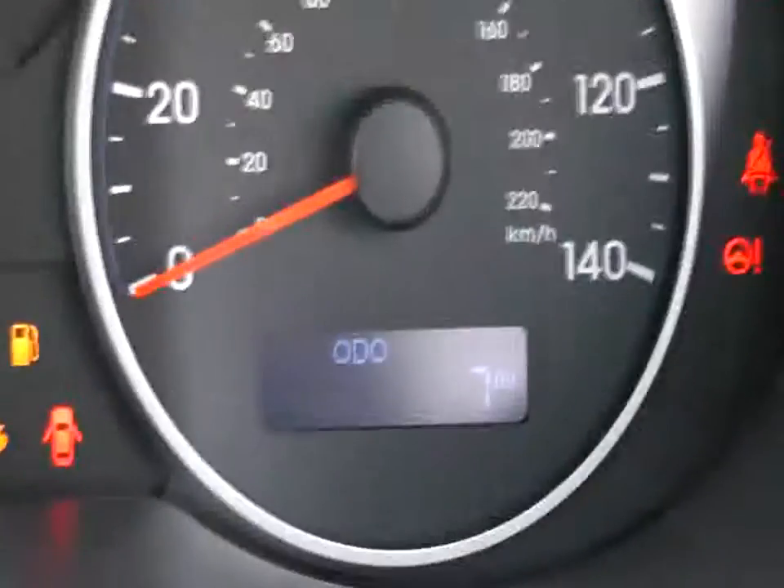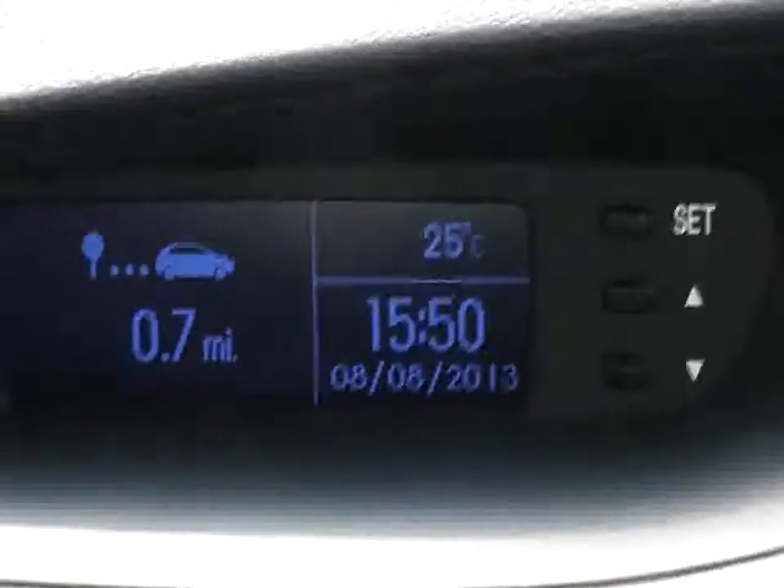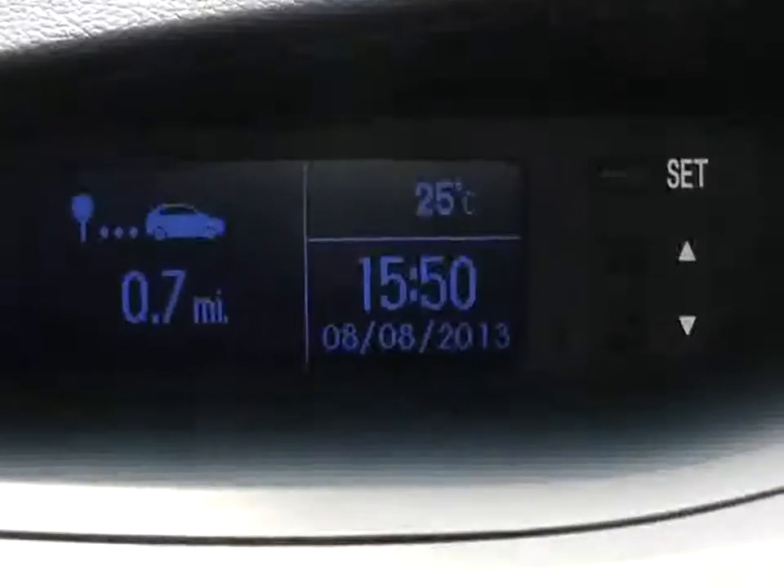The rev counter is to the left, speedometer to the right. You've got a digital speed readout on here, and the fuel gauge in the middle next to the temperature gauge. The car also has a trip computer that tells you how many miles the car has done, the temperature outside, and the time and date.